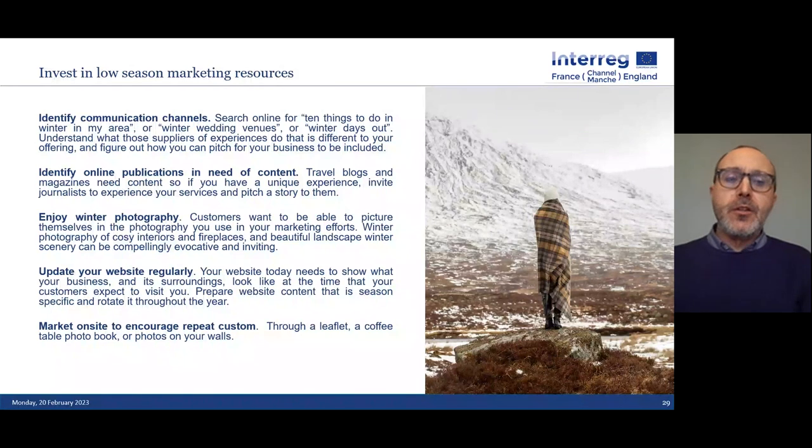You'll need to identify better your communication channels and the publications that need content. Journalists are desperate for good content. Search things like 'ten things to do in winter in Aberdeenshire' or 'ten wedding venues in the Highlands in winter' — see what's available and think about how to talk to the journalist who produced that content. Contact them through LinkedIn, give them new ideas, because they're always looking for things to pitch to print or online media. Invest money in winter photography. Very often the photos businesses use in winter just don't work. If visitors go to your website and all the photos show spring and summer, implicitly you're telling them not to bother booking until June.